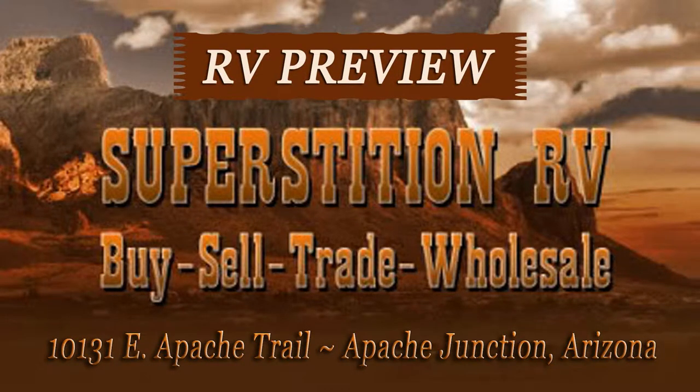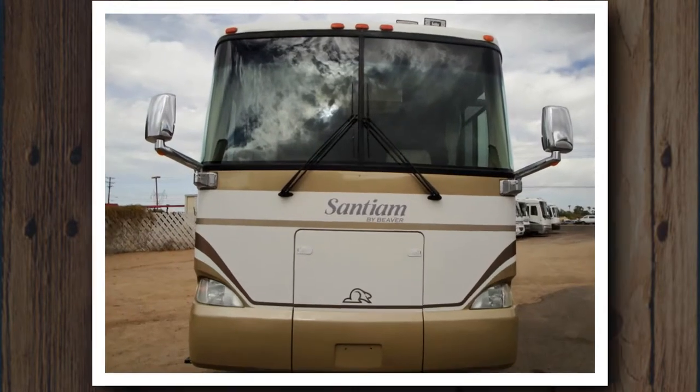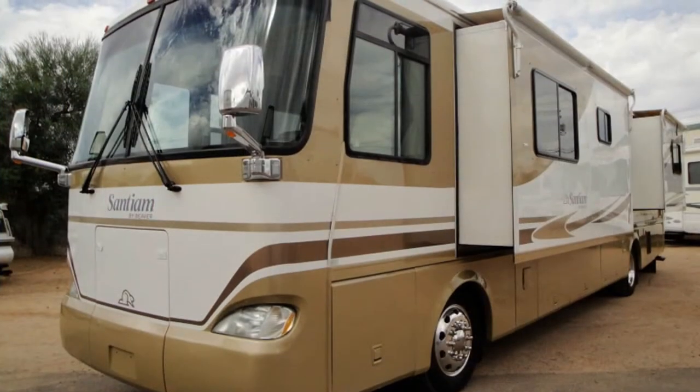Welcome to another great RV preview from Superstition RV in Apache Junction, Arizona. Today we're showing off a 2002 Beaver Santiam, model number 40PWD. This is a 40-foot double-slide RV on a Roadmaster chassis.